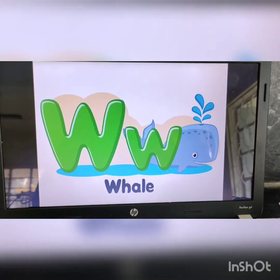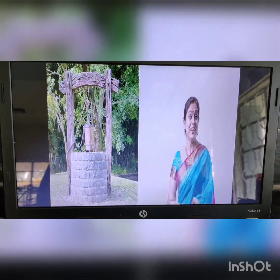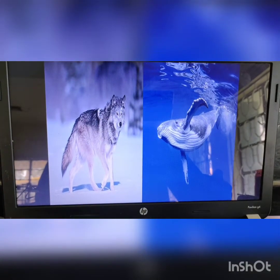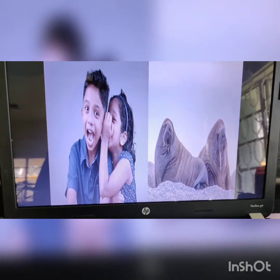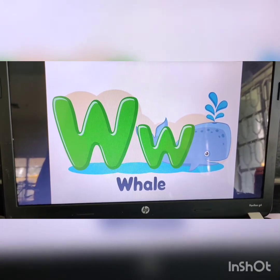So these are the words that begin with W. Let us look at them once. W for walnut, W for watch, W for well, W for woman, W for watermelon, W for window, W for wolf, W for whale, W for whisper, and W for walrus. Now we have learned the sound of W and we have also learned words that begin with W.